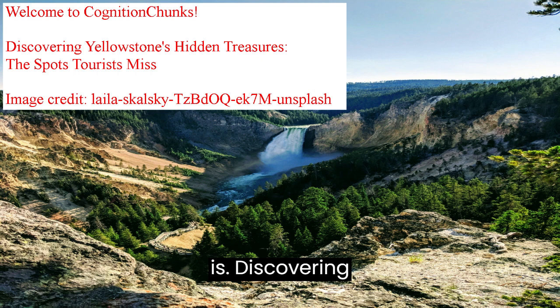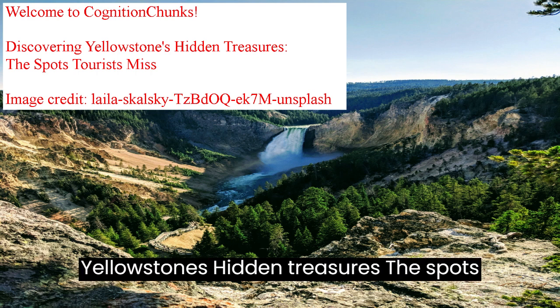This is: Discovering Yellowstone's Hidden Treasures — The Spots Tourists Miss.